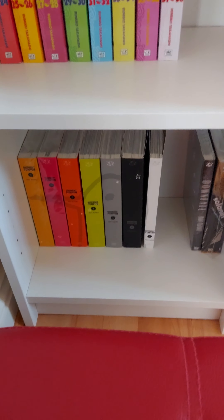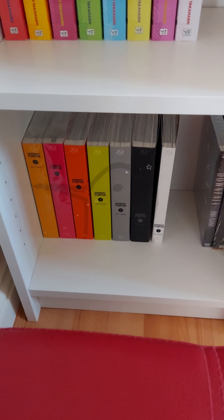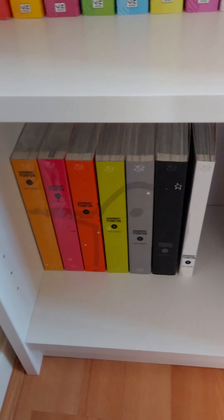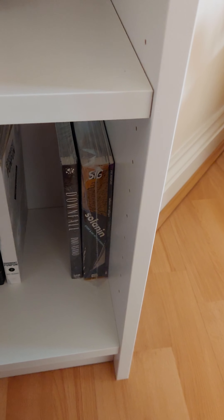Right at the bottom we've got the Pum Pum set. A lot of you know I got this around June — the complete set. The whole set makes the bird. And then we've got the rest of Inio Asano's works that I own down there: the Solanin epilogue, Solanin, and Downfall.